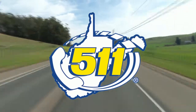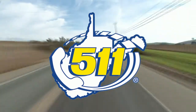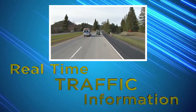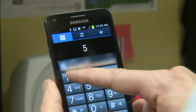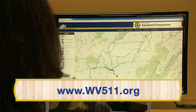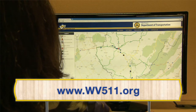West Virginia 511 is a free traveler information service that gives you real-time information on congestion, construction, crashes, and other events affecting traffic on the major roadways in West Virginia. You can call West Virginia 511 toll-free from your cell phone or landline to hear the latest highway reports before you hit the road, or visit wv511.org to check traffic speeds, find traffic alerts, see traffic cameras, and check road conditions.